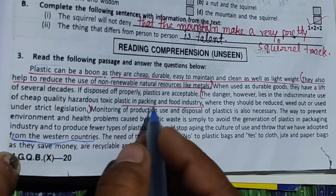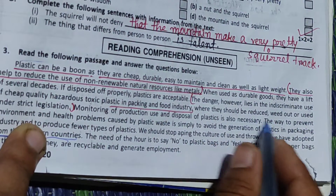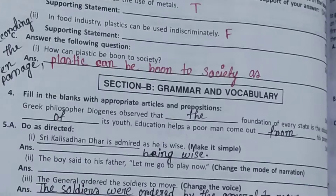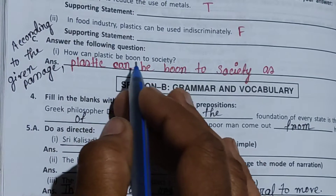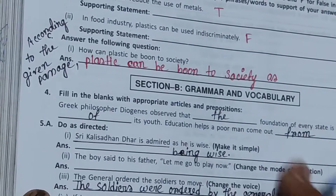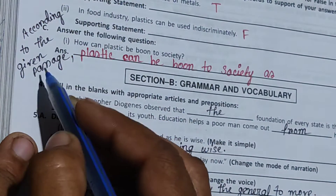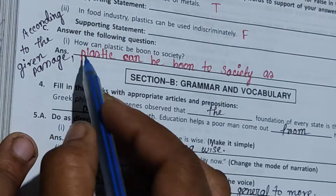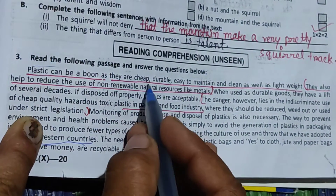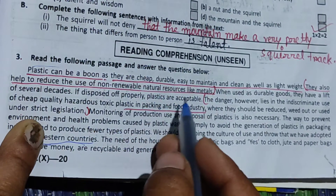In packing and the food industry, plastics should be reduced or used under strict legislation. How can plastic be a boon to society? According to the given passage, plastic can be a boon to society as they are cheap, durable, easy to maintain and clean, as well as lightweight. They also help to reduce the use of non-renewable natural resources like metals.